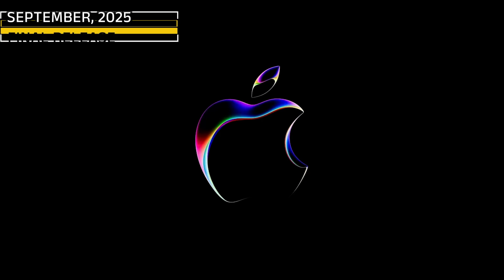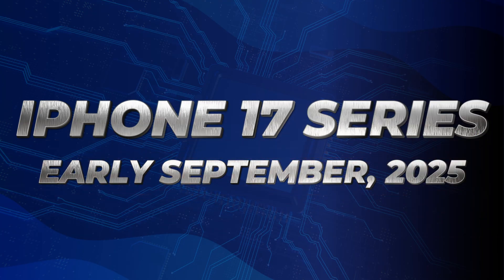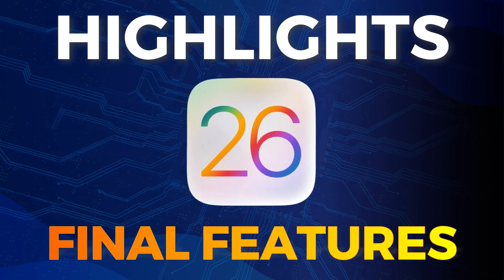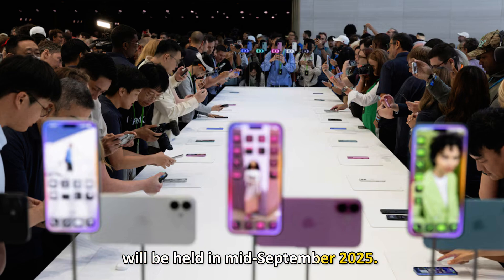September 2025 — Final Release. Apple will announce the latest iPhone 17 series in early September and highlight the final features of iOS 26. Then, the official release of iOS 26 to everyone will be held in mid-September 2025.